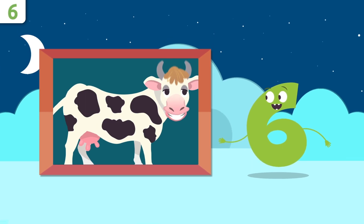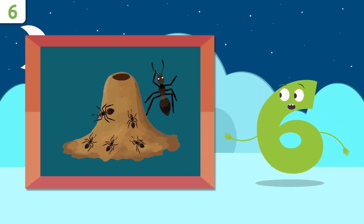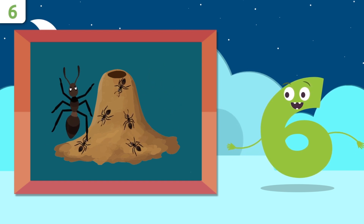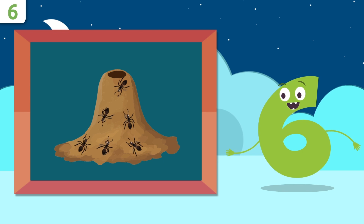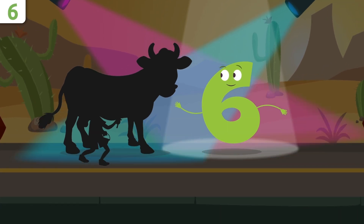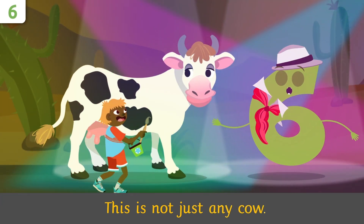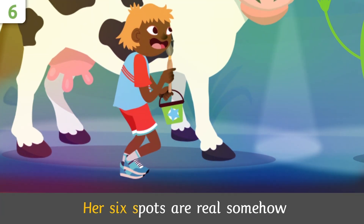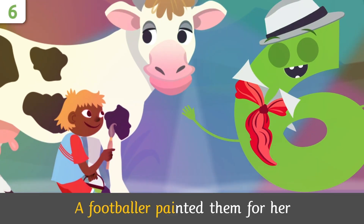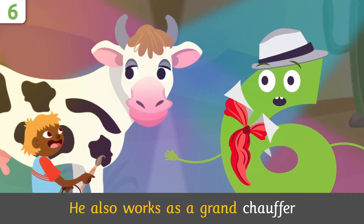And how many ants are there in this anthill? One, two, three, four, five, and six — there are six ants! You did so well, my friends — time to sing! This is not just any cow — her six spots are real somehow. A footballer painted them for her; it also works as a grand chauffeur!